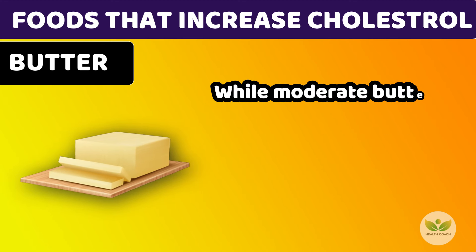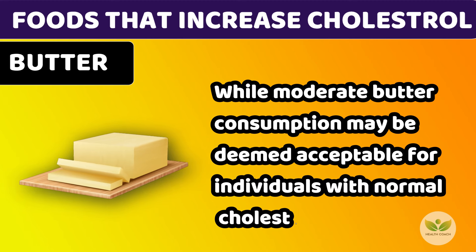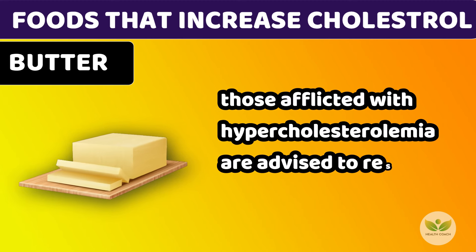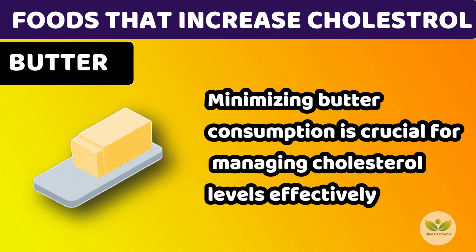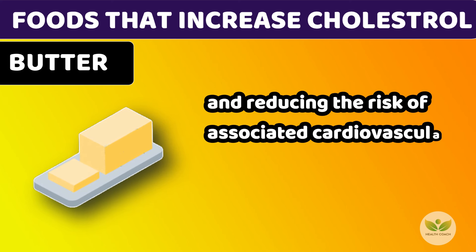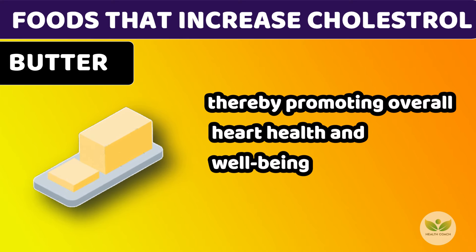While moderate butter consumption may be deemed acceptable for individuals with normal cholesterol levels, those afflicted with hypercholesterolemia are advised to restrict their intake. Minimizing butter consumption is crucial for managing cholesterol levels effectively and reducing the risk of associated cardiovascular complications, thereby promoting overall heart health and well-being.